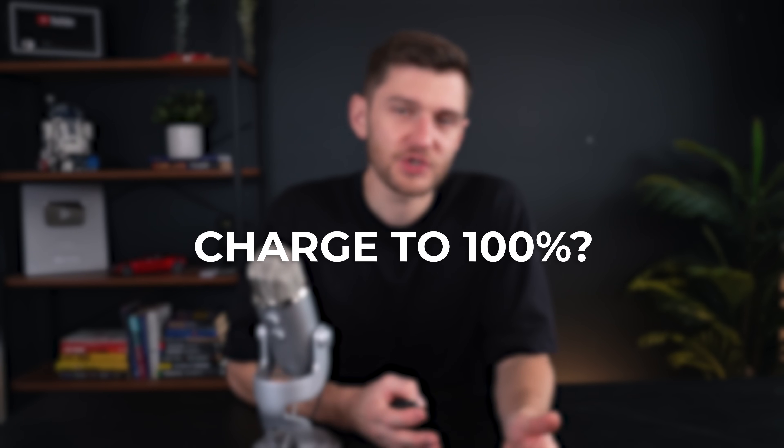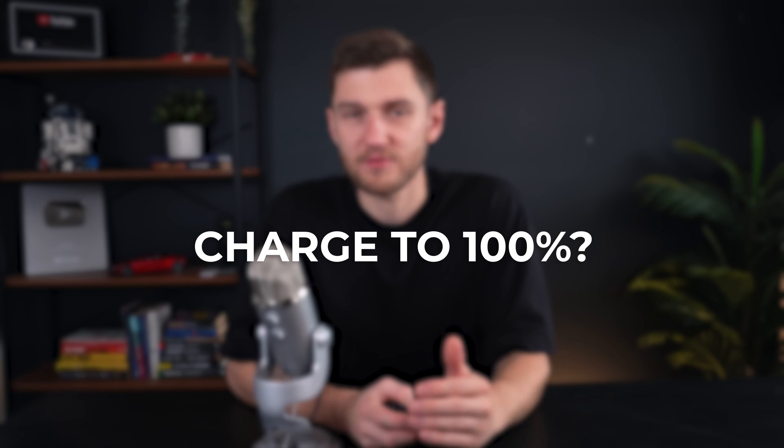Best practice number one: Tesla recommends charging your LFP battery to 100% at least once a week, but it's important not to do this too often, as this is only a recommendation to recalibrate the BMS. Research suggests that always maintaining a full charge might increase wear dramatically over time when compounded over the years. A good habit is to charge to 100% only when you need the full range, like before a longer trip, while charging to around 80–90% on a daily basis can keep your battery's chemistry stable while still giving you plenty of range.